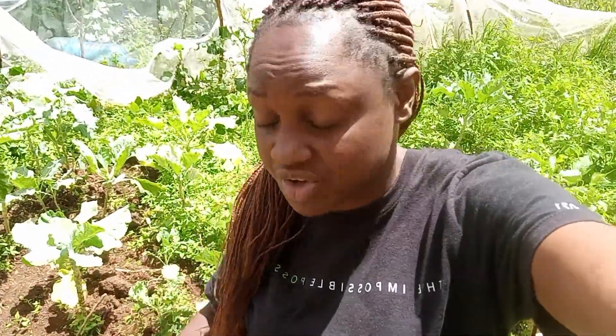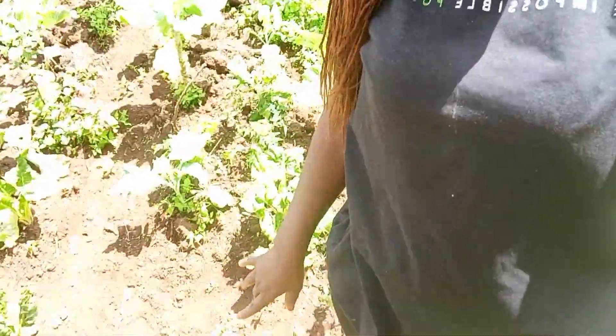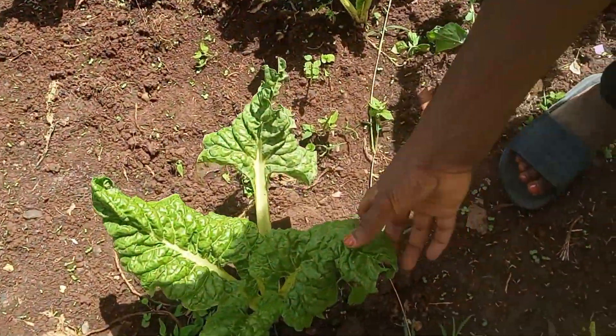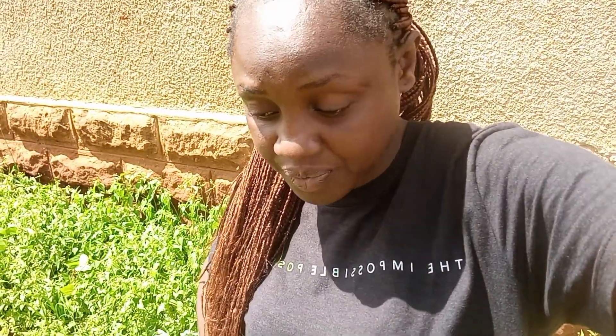So my people, right now what is going on - my kales and cowpea are doing very, very well. But my spinach - let me show you this one. You can see they are turning yellow in color. I think they don't like a lot of water. But on Saturday, I think I'll go to the agrovet to ask them what can I do, why are they turning yellow in color.